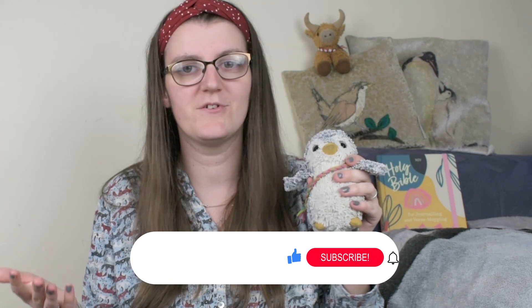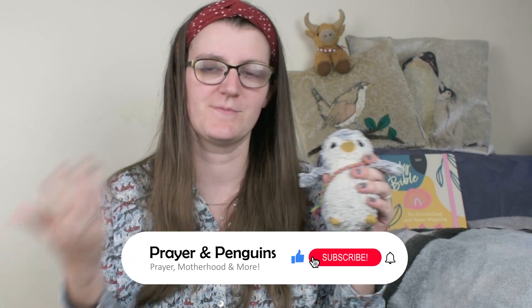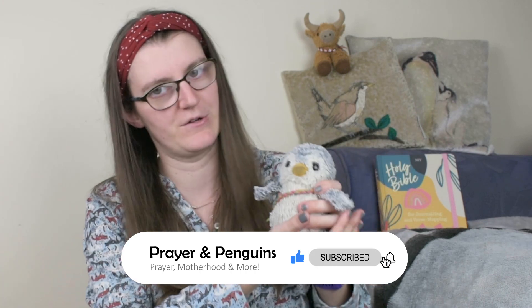Let me know down in the comments which of these methods you're going to try out for your Bible study, and feel free to ask any questions about how to go about studying the Bible — I'd love to chat more about that. If you enjoyed this video, please give it a thumbs up and subscribe. And if you'd like tips on things to avoid when reading the Bible, check out this video right here. See you very soon!